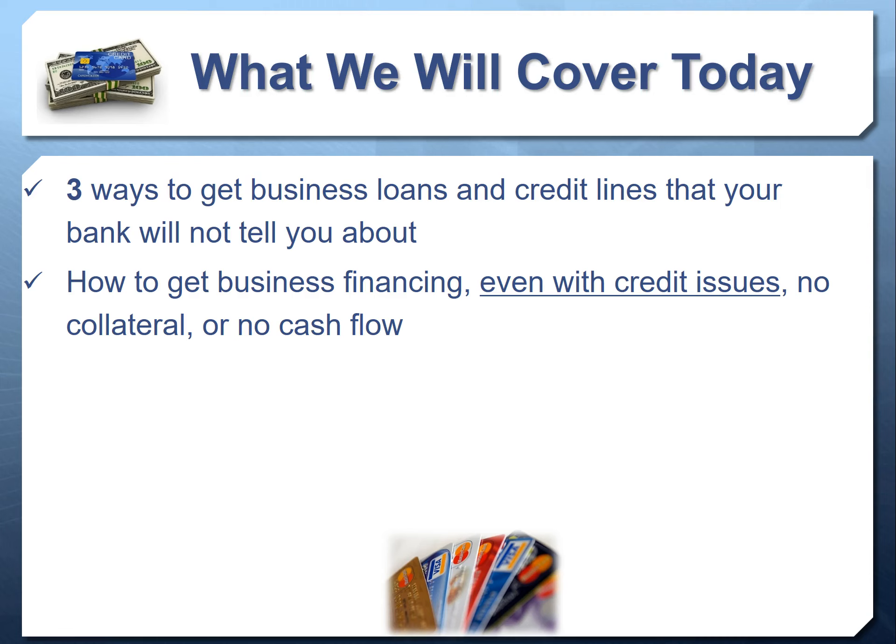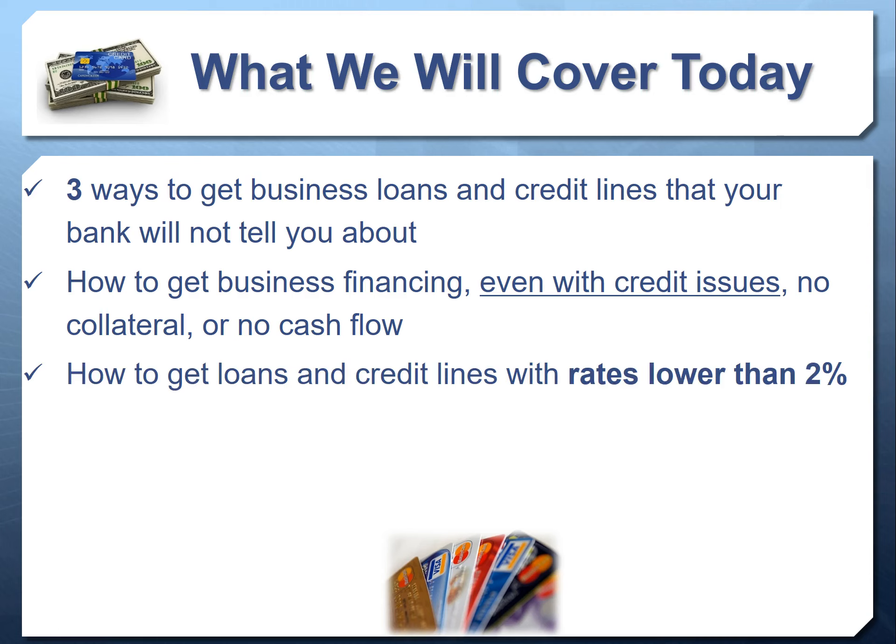We'll cover how to get loans and credit lines even if you don't yet have cash flow or don't want to verify cash flow, and how to get loans or credit lines with interest rates lower than 2% — again, even if you have credit issues or don't have cash flow.